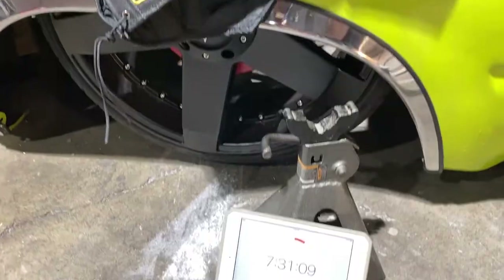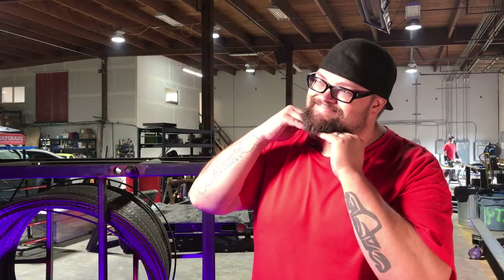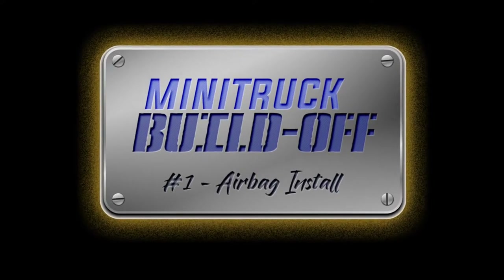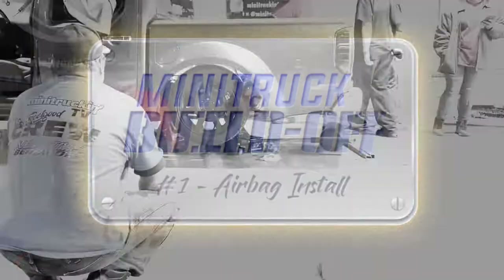Ladies and gentlemen, I am your host Todd Hayden, along with Wire Nut and Gunner. This is Mini Trucking TV presents Mini Truck Build Off One — the airbag install. Let's get going.